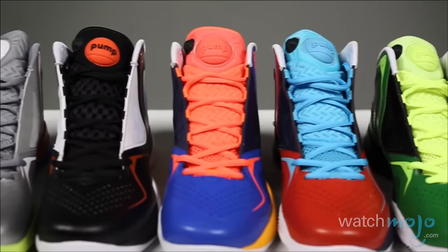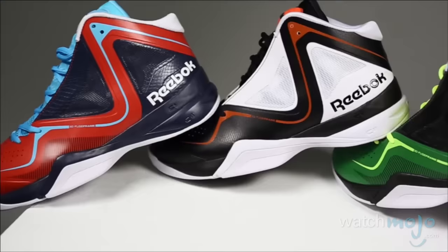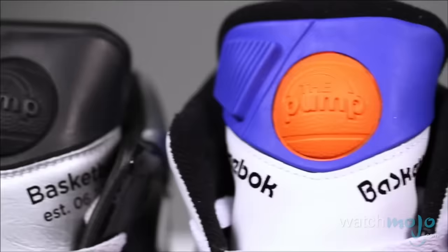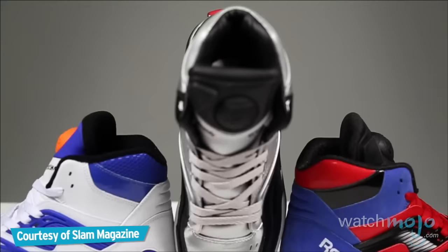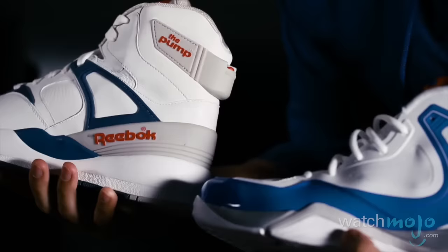The first shoe to ever utilize an internal inflation mechanism, this revolutionary piece of footwear would make it onto this list for its sheer innovation alone. Because of its fairly clean, high-top design, the eye is drawn to the large orange pump in the shape of a basketball found on the tongue, which sets Reebok's Pump apart from other similar styles of the era. When Reebok came with this pump technology that would squeeze your feet tight and make you feel the support, it was amazing. The inflation anchored the foot for unrivaled support and a custom fit, making it ideal for a variety of sports like tennis and running.